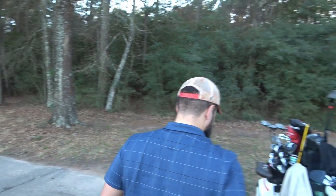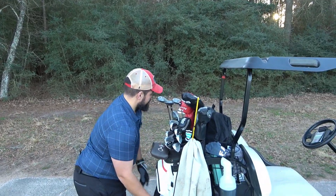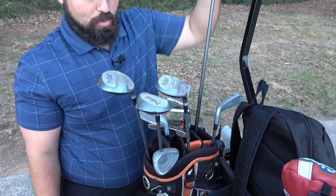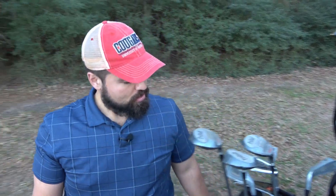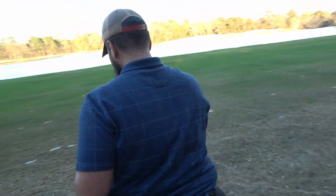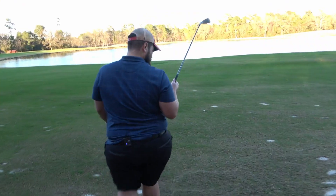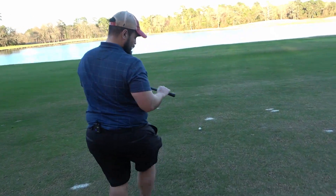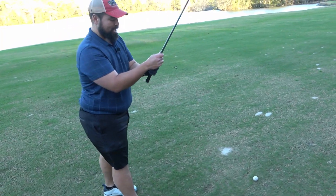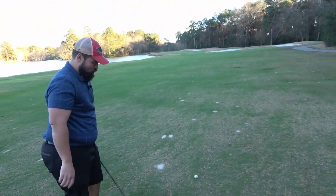126 yards out. I'm going to go eight-iron because I'm assuming that these clubs don't go at all. It is a little chilly later in the afternoon. I swear, this feels like I'm holding a thing of ice in my hand. It's just slippery glass - just no grip to it whatsoever.